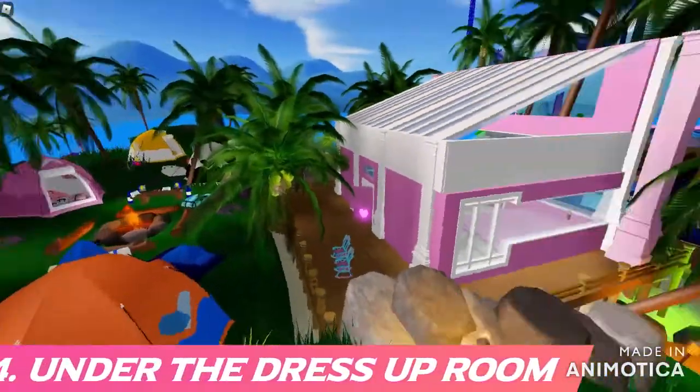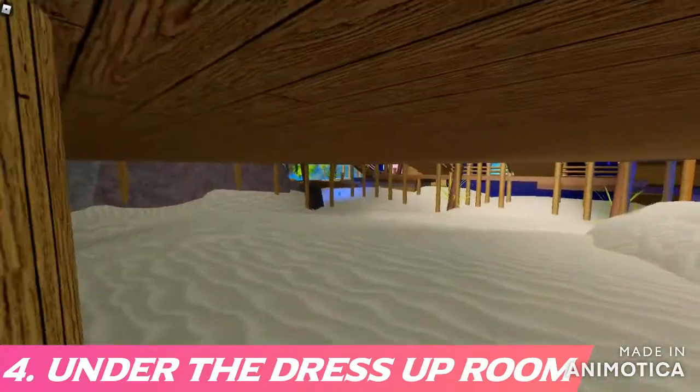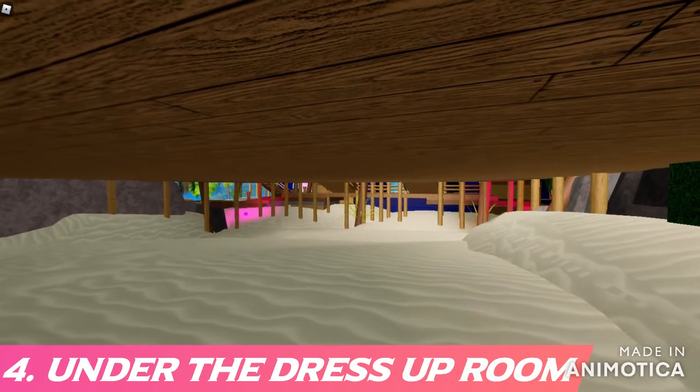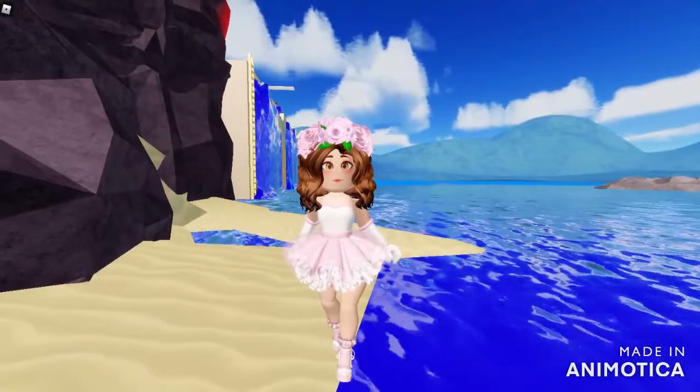The fourth one is under the dressing room, which is basically under the tents. I don't think a lot of people have thought of this, but I have seen a few people do it. It is right next to the tents, and if you go under the dressing room compartment you will see there is a nice place to hide. I also encourage you to always hide your name when you're trying to hide somewhere, because people always know where you are.